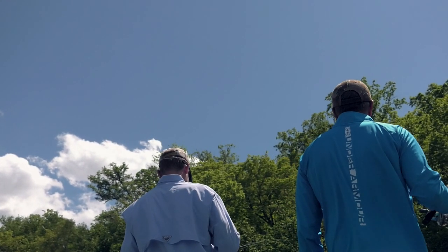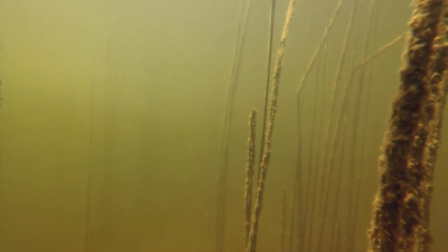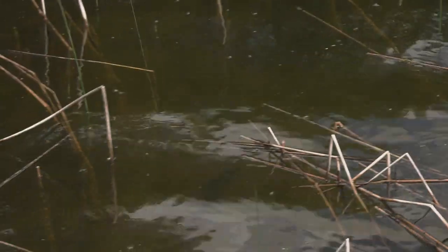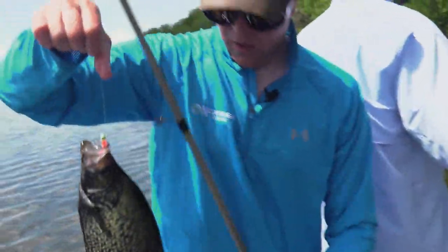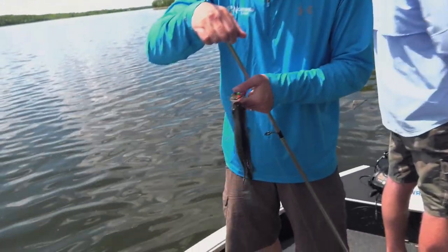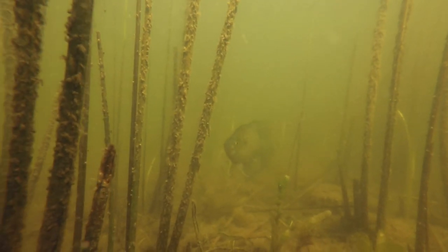We're somewhere in Otter Tail County catching slab crappies with Matthew Parker. It's almost June and the crappies are in the reeds. That one came in out of nowhere — that is another dark one. I've been on a lot of fishing trips, Matt, and none of them have been this easy.